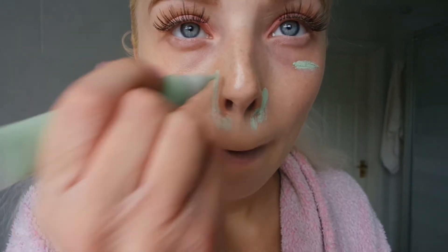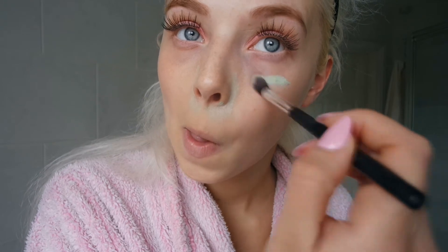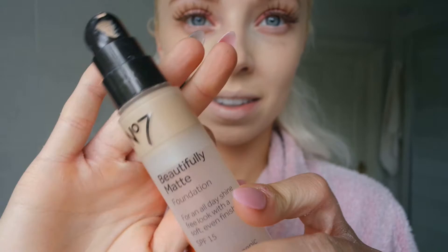I then used my Color Fix concealer on my red blemishes — the spotty areas around my nose and the vein that comes out in my eye, which is rather irritating. I like to blend this out with a brush rather than my fingers as it blends a lot better. I just work my way through, dot it about, and then go into my foundation. I used a Real Techniques brush and my Number 7 Beautifully Matte Foundation and just blend it all around.